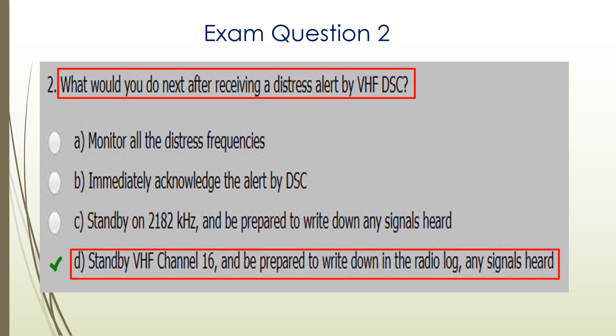Question two. What would you do next after receiving a distress alert by VHF DSC? Again, D is the correct answer: stand by VHF channel 16 and be prepared to write down in the radio log any signals heard.